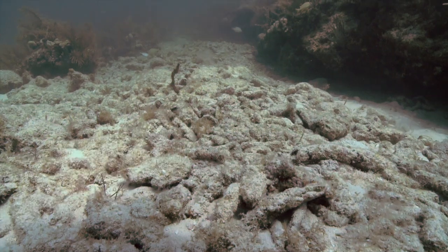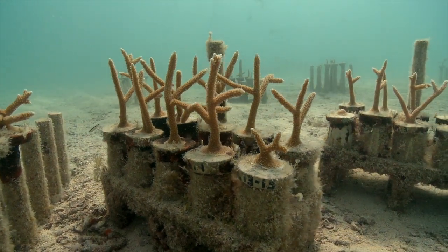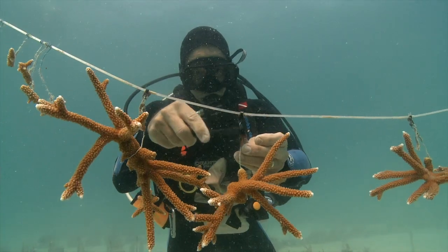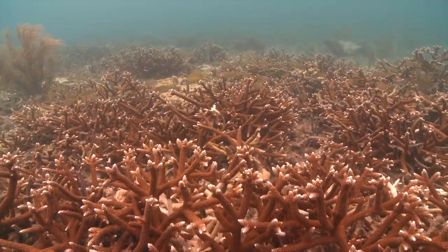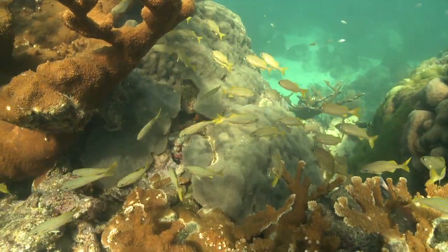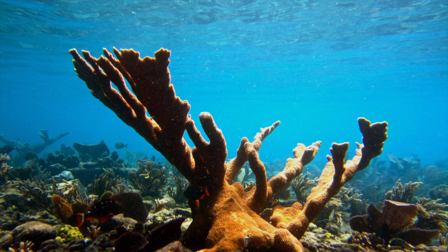After watching corals, especially within the genus Acropora, die for over two decades, this is the project that gives me the chance to actually do something about it — to manipulate corals and the environment and try to give these resources a push in the right direction. Coral reefs support our fisheries. It's all ecosystem-based management, which I firmly believe in, and coral reefs are one of the building blocks of that. Without a healthy reef, we're not going to have healthy fisheries down here.